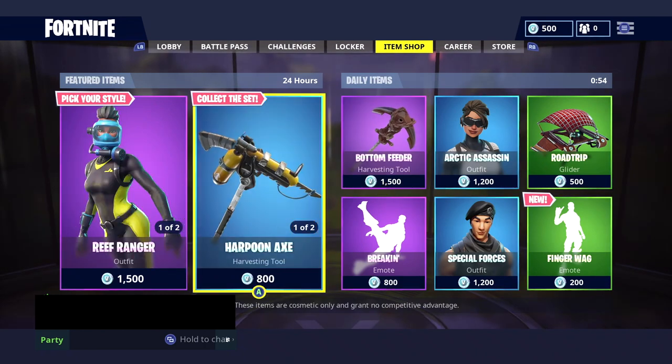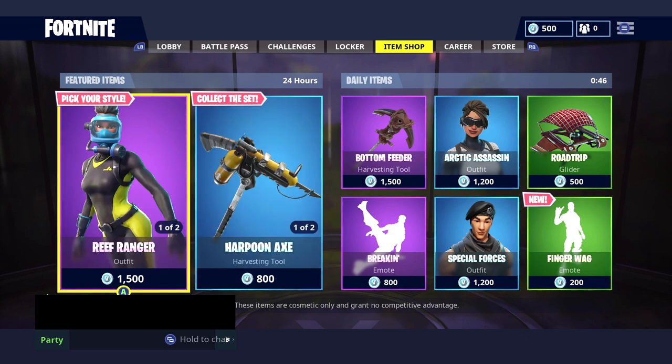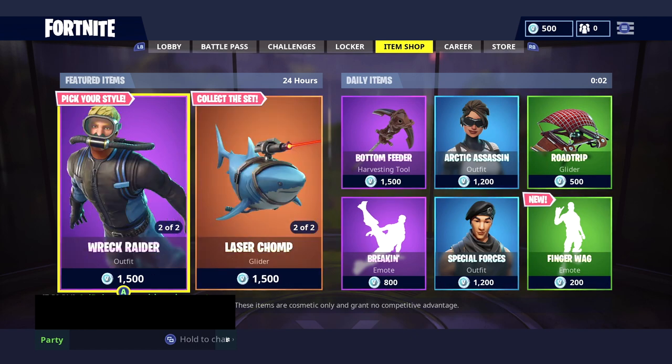Now let's move over to the item shop. Today is the last day for the Scuba Divers, or the Diving set, and we're just waiting to see what they have in store for us today. The item shop will reset in three, two, one.